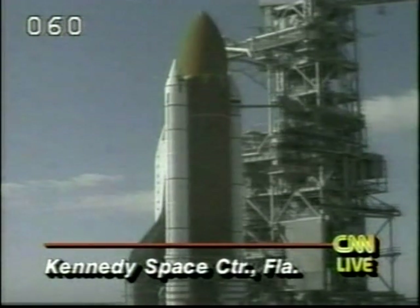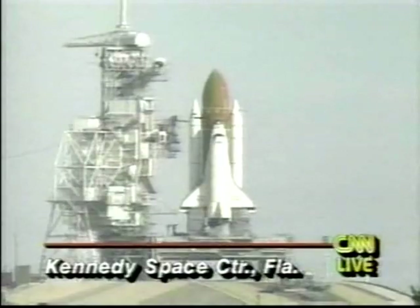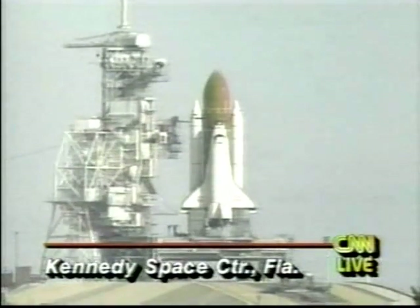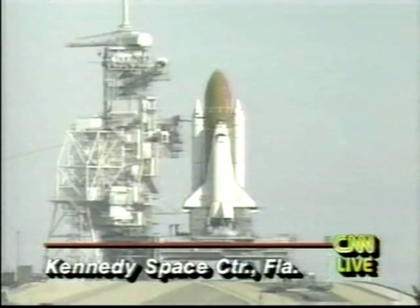And as it does get underway, we will provide our continuing live coverage from the Kennedy Space Center. We're going to go for our auto sequence start. The voice of Mission Control today is Bruce Buckingham — his is the voice you'll be hearing. TLS is go for auto sequence, and we have a go for auto sequence start.